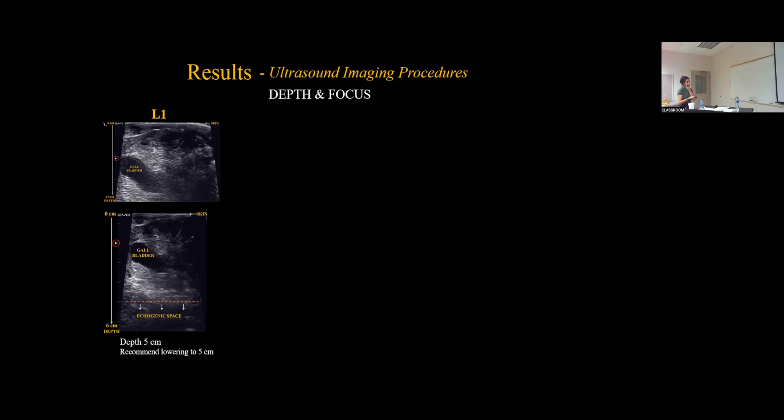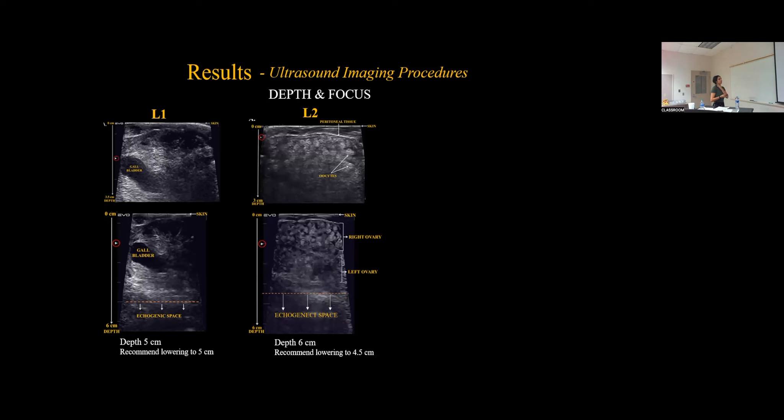At Landmark 2 of the ovary, a depth of 3 centimeters was not optimal — you lose the lining on the near field of view and lose definition on the oocyte. A depth of 6 centimeters was optimal but had excessive space in the distance field of view, detracting attention from the organ of interest. So it was recommended to lower the depth to 4.5 centimeters.